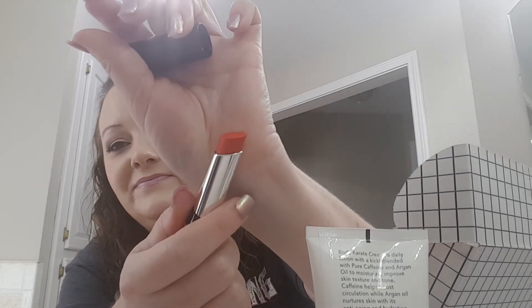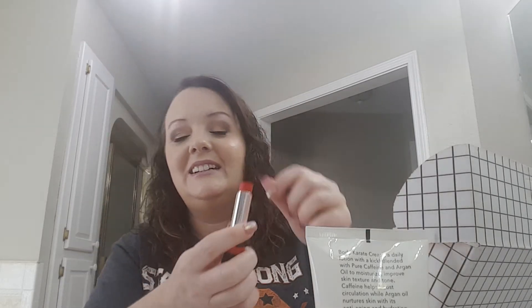We got a Rimmel lipstick in 620 Call Me Crazy and it is red red. I will not be wearing that.